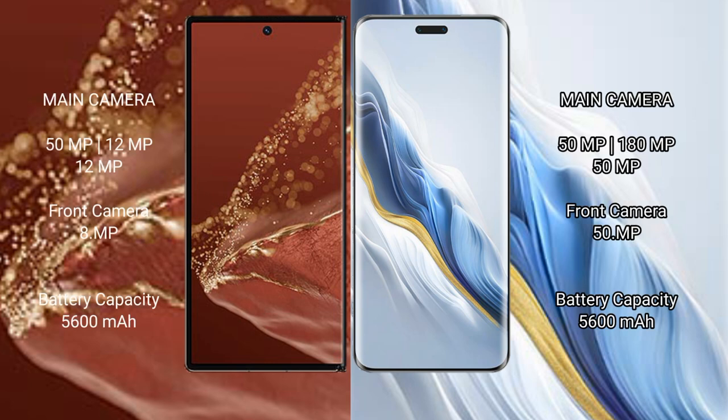Huawei Mate XT Ultimate features a rear triple camera setup: 50MP plus 12MP plus 12MP, and an 8MP front camera. Honor Magic 6 Pro features a rear triple camera setup: 50MP plus 180MP plus 50MP, and a 50MP front camera.